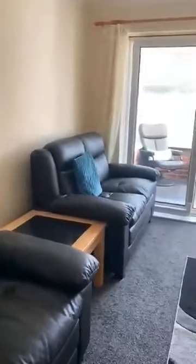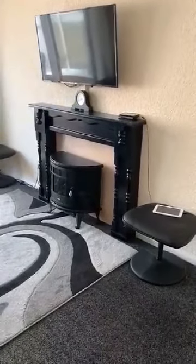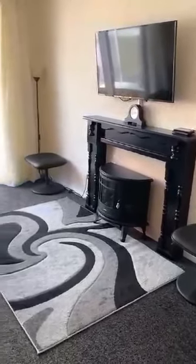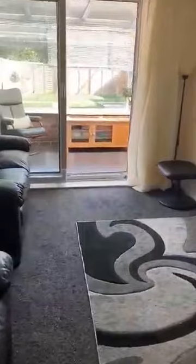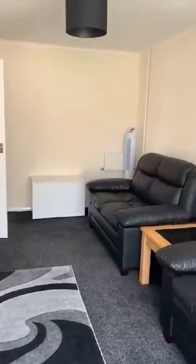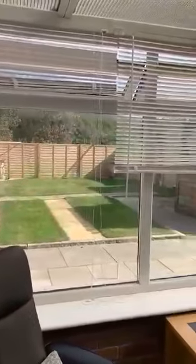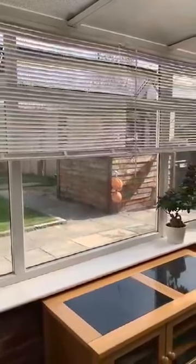Bedroom two is currently being used as a sitting room but it's a fantastic sized bedroom. There are patio doors out into the conservatory. The fireplace is only a screwed-on one at the moment, so this is very able to be made back into the second bedroom. It leads us out into the conservatory — dwarf brick wall, a few PVC panels at the top, polycarbonate roof.